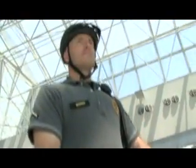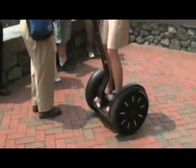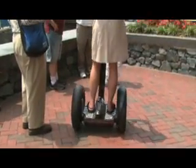The Segway PT is easy to ride. Stand on it and it remains stationary and upright, balancing you perfectly. Shift your weight forward, backward, left, or right, and Segway LeanSteer technology immediately takes you gliding in the direction you want to go, at the speed you want to move, over varied terrain.